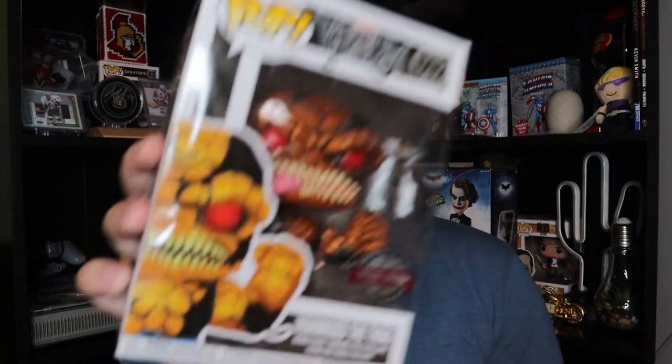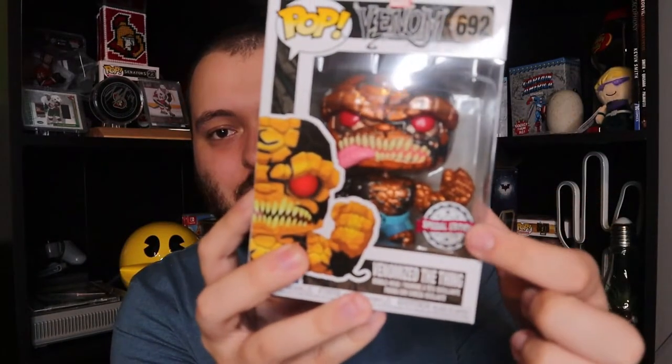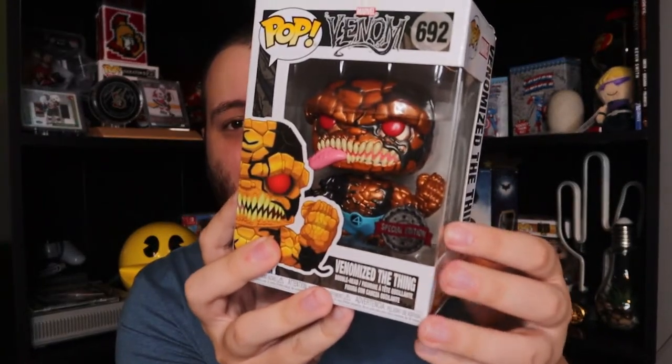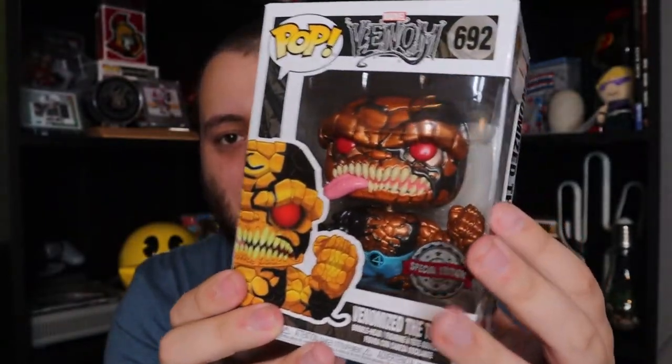Last but not least, the last item in this box is a Funko Pop, a regular sized Funko — and it's actually one that I would have wanted, so that makes me really excited. And that is a Venomized The Thing. Look at that. I do have the regular Thing on my shelf, so I can tell just by looking at it, it is a metallic version. Of course it does say special edition on it. On the back, whenever it shows all the other ones you could receive that are Venomized — that's what the regular Thing looks like. But what we received is the special edition metallic one, which in my opinion is a lot cooler.